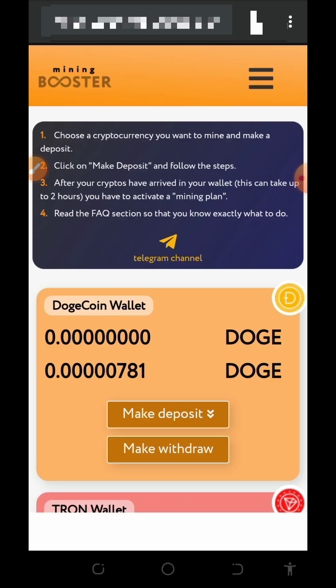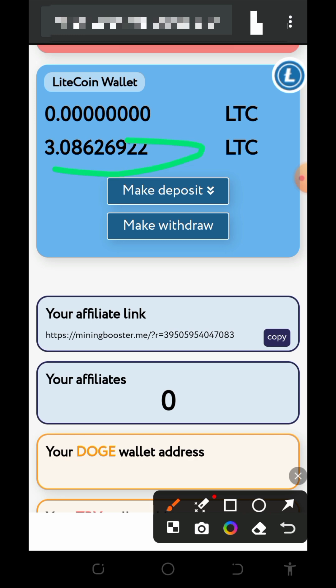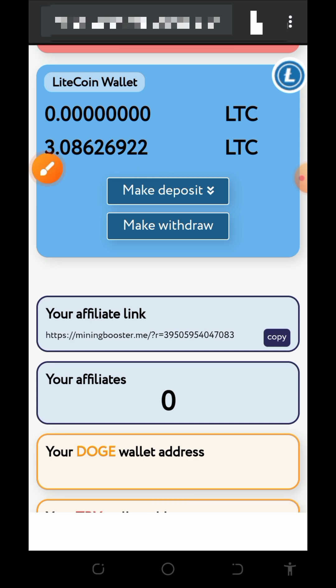Today we are going to discuss a platform called miningbooster.me. It's a crypto cloud mining platform where you need to make a little deposit, your deposit grows, and then you can place a withdrawal. I made a simple deposit into the platform which helped me accumulate up to 3.086 Litecoins, and now I'm going to place a live withdrawal so you can see how the platform works.